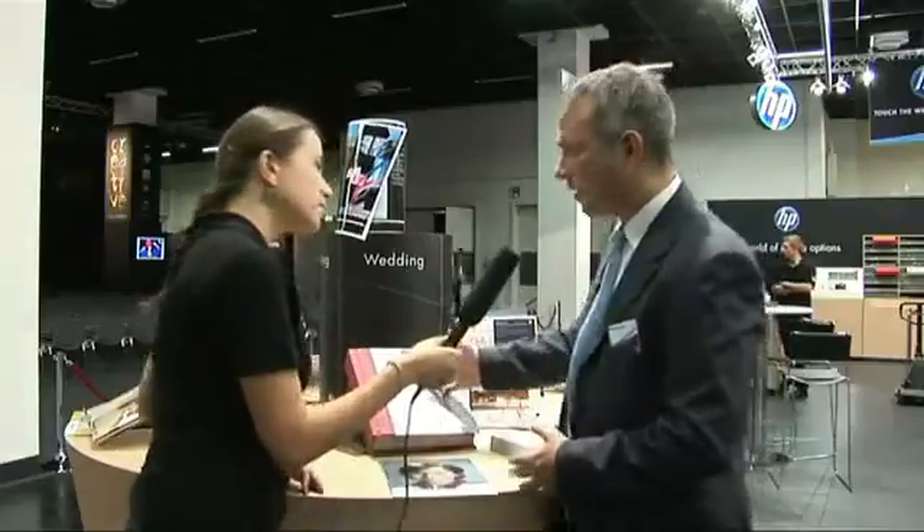At Photokina, we want to inspire our customers. We want to show them new ways to use their digital presses to grow their volumes and grow their business. I would like to show you three examples.